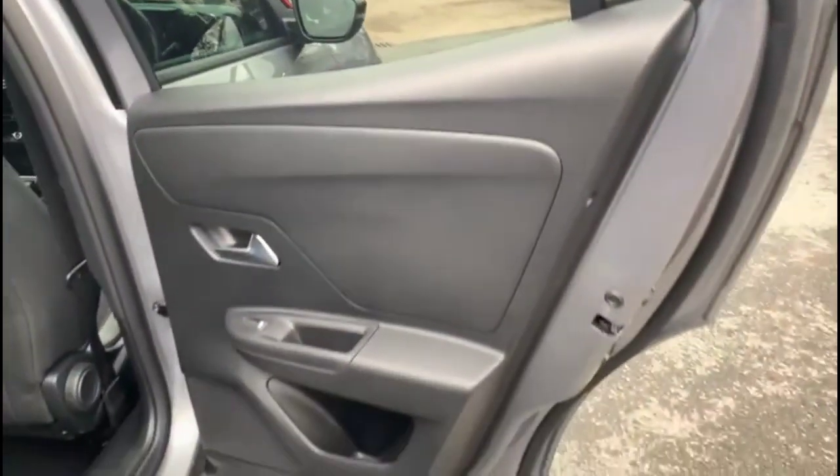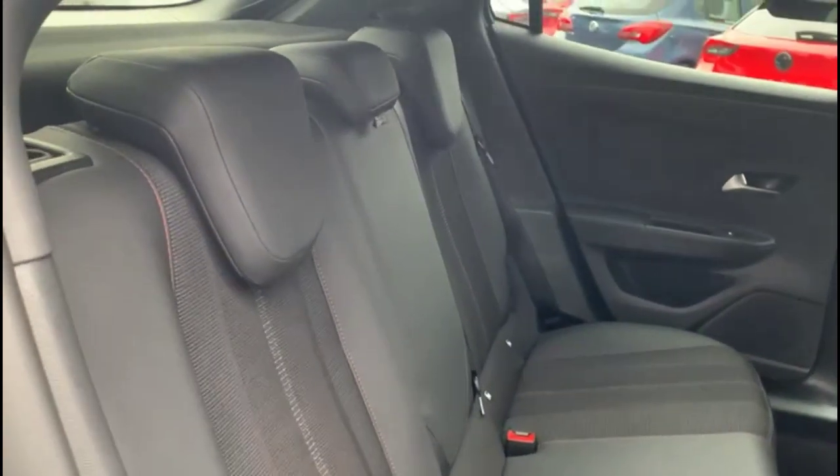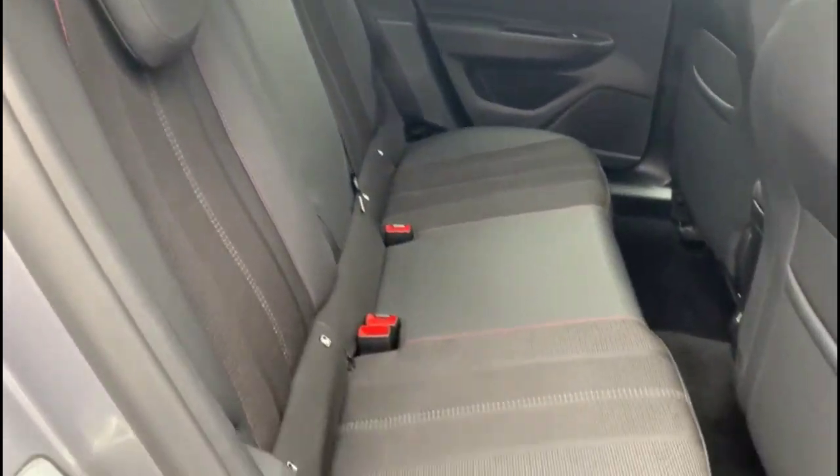Inside the rear is a spacious seating area with grey part leather, rear electric windows, individual headrests, and ISOFIX provision.